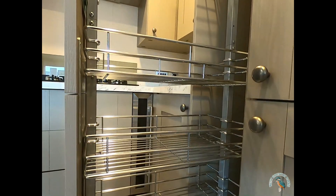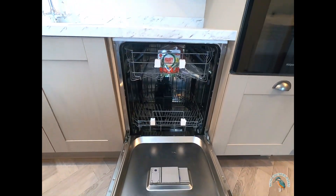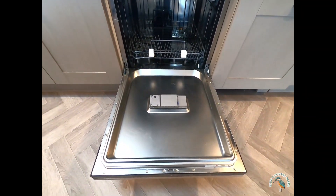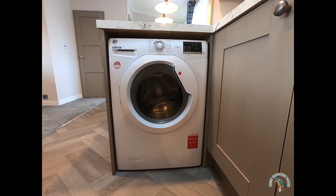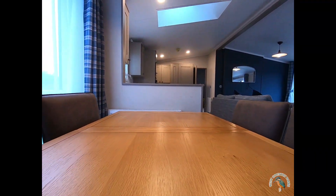There's plenty of ingenious storage, soft close drawers, integrated dishwasher, as well as a washing machine. Take a look at this dining suite — it's big enough for all the family.